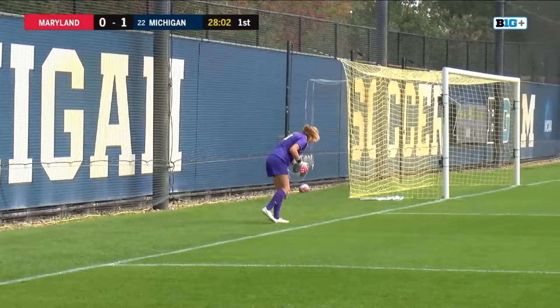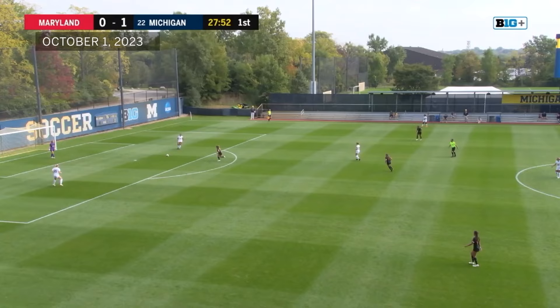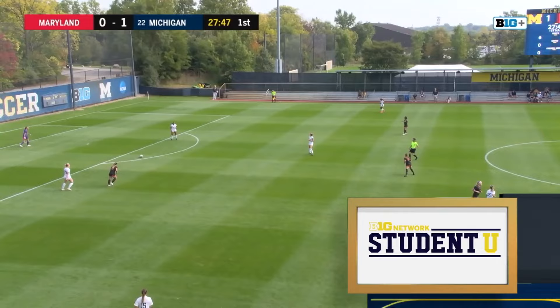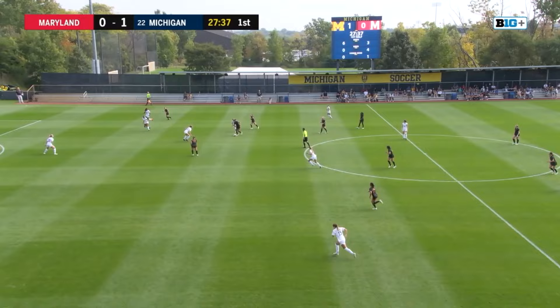Good pressure there from Maryland — they'll need more of that if they want to get back on the scoreboard. Maryland held the ball well. But Michigan, of course, just staying disciplined. Not too worried when Maryland gets the ball back after the initial miss — Michigan right where they need to be, ends up forcing an errant shot for Maryland because that was probably the only shot they had the opportunity to take.